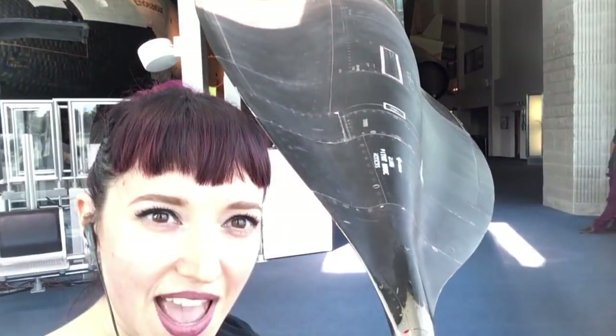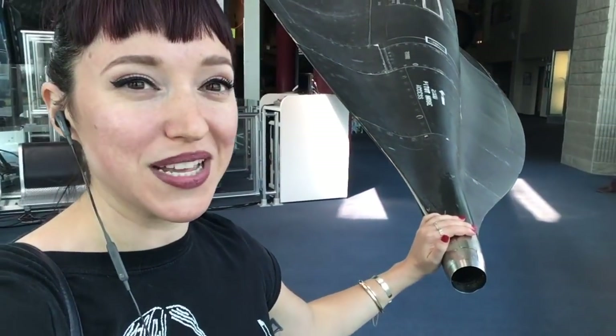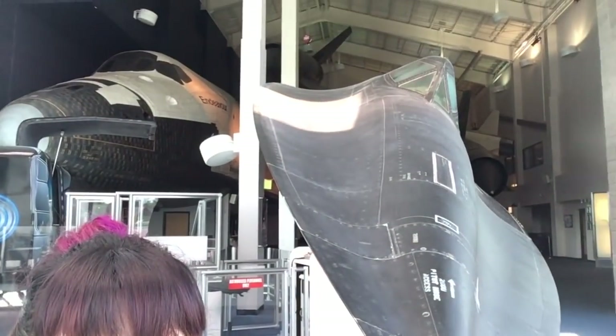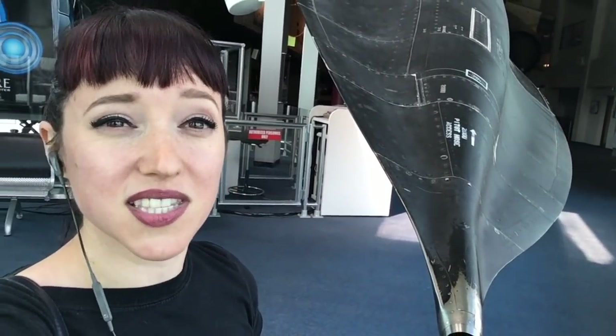So this is an SR-71 that has flown. It's impossible to capture the scale and how big it feels, but you walk into the museum and there is just an SR-71 directly in your face. It's awesome. So on that really good starting note, let's go check out all of their amazing space artifacts, because this really is an incredible collection that's worth traveling for.